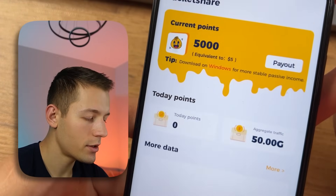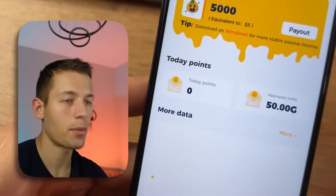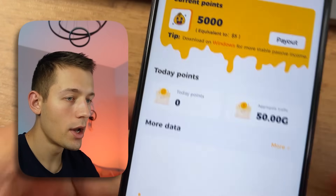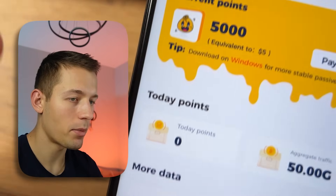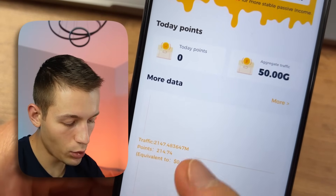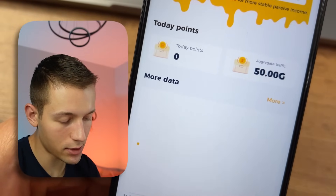Money comes to your balance here once a day. For example, if I share 10 gigabytes of internet today, then tomorrow five dollars will come to my balance. Today I already got 200 points — that means 21 cents just for a few minutes. Your income here won't be very huge, but on the other hand you don't have to do anything — it is passive. But I'm sure each of you wants to earn the maximum amount from this app.